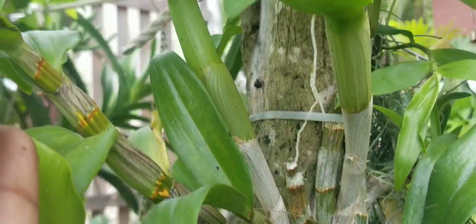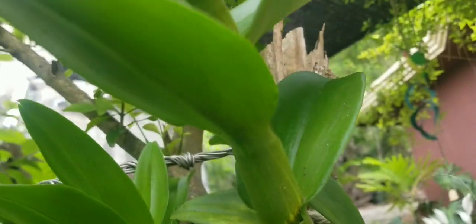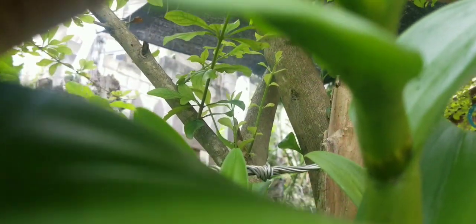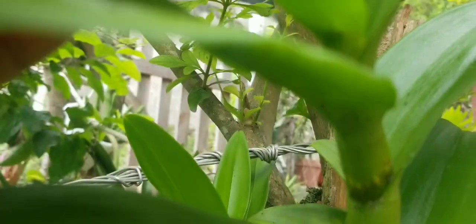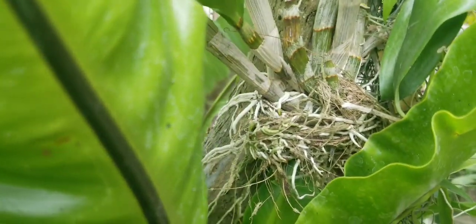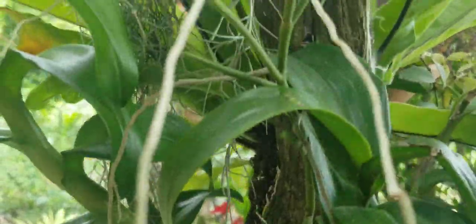Another orchid growing beautifully in this garden is this Dendrobium red, and it is in spike — it has given me two spikes. I can't wait for them to open. She is way up in the tree. If you like what you see growing in the garden, please remember to hit the subscribe button, like and share this video with your family and loved ones. Thanks for watching guys, bye.